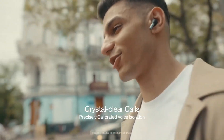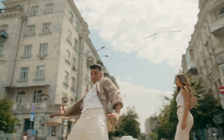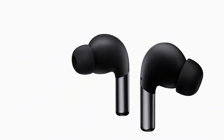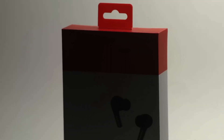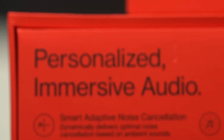The OnePlus Buds Pro also feature three distinct listening modes — Fidelity, Balanced, and Bass Boost — allowing you to customize your audio experience to suit your mood. Boasting an impressive battery life of up to 38 hours with a charging case and fast charging support, you'll never run out of power when you need it most.